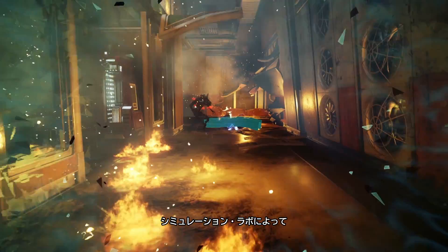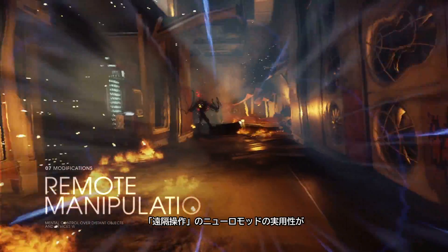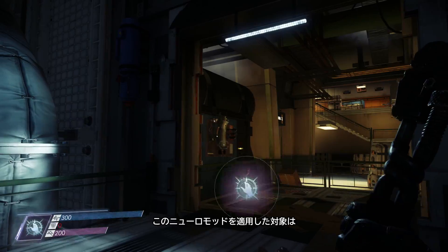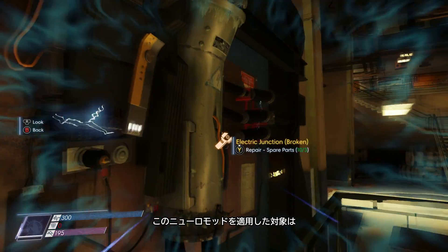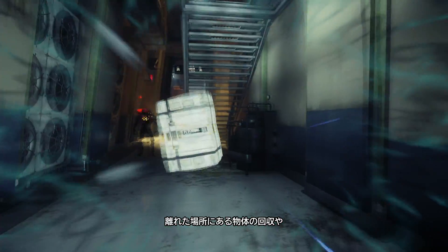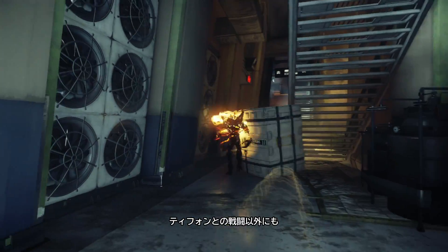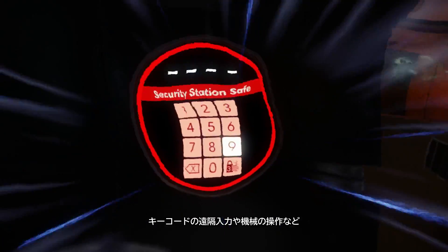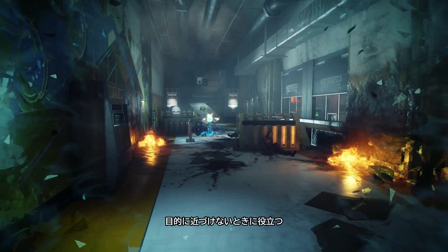The Sim Lab has refined the Remote Manipulation Neuromod for better utilization. After installing this Neuromod, the subject is able to manipulate objects from a distance psychokinetically. This has a wide range of benefits, from long-distance object retrieval to aggressive typhoon encounters, as well as key code entry and kiosk interaction when close proximity is not an option.